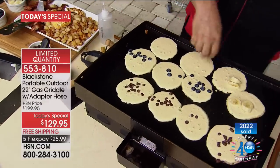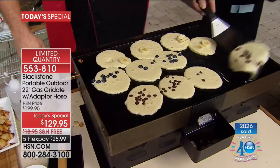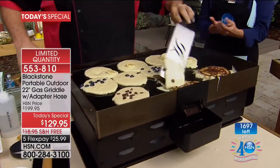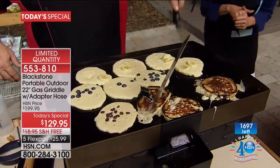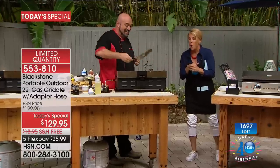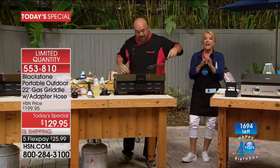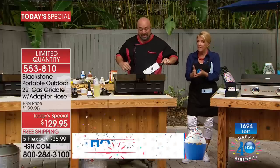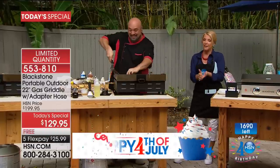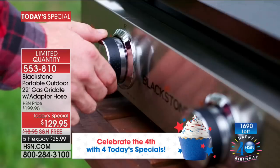A lot of the reviews say what they love is that nothing falls through, like it does on the grill grates. My producer Steve is going to put up a counter — we've now sold over 2,000. We now have 1,600 left, and hundreds of you are online at HSN.com. We can't flip them fast enough. You can still get yours, but I will absolutely guarantee this is going to be an early sellout today.